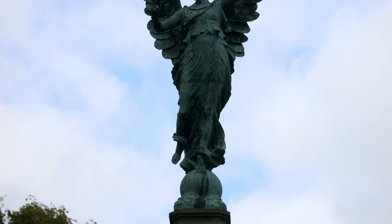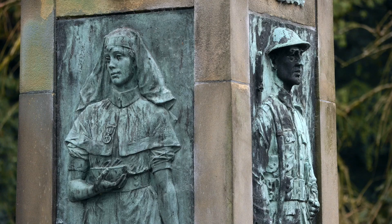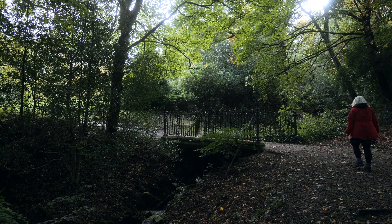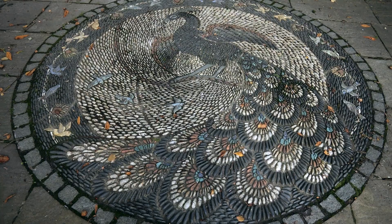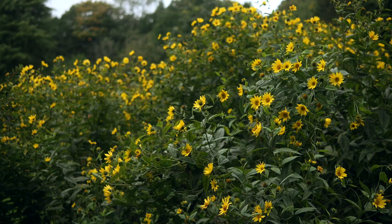On entering the park the first thing you see is a striking bronze angel statue. It was unveiled in 1921 as a war memorial, with each of the five steps leading up to the statue symbolising a year of World War I. You can choose which of the multiple paths to follow around the park, and as you walk look out for the cobblestone mosaic of a peacock, the waterfall and the lake.